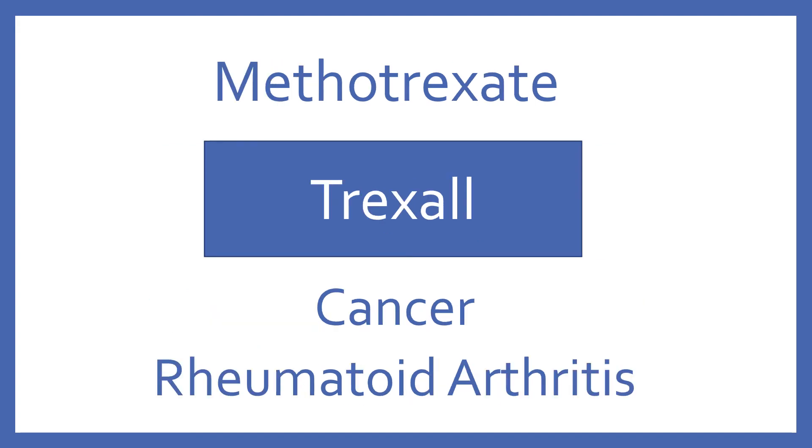Methotrexate, brand name Trexall. Methotrexate is a dihydrofolate reductase inhibitor for certain types of cancer and rheumatoid arthritis.